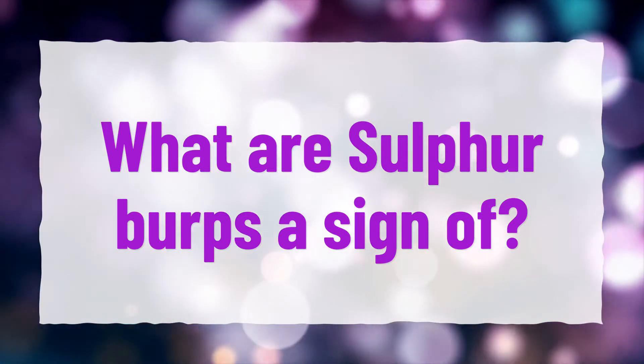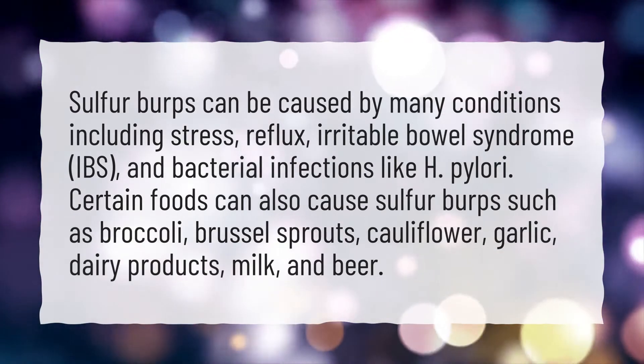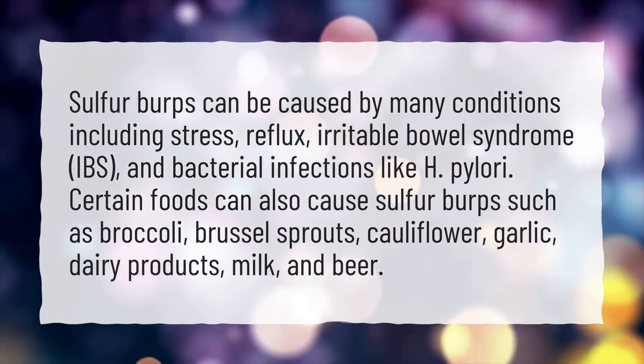What are sulfur burps a sign of? Sulfur burps can be caused by many conditions including stress, reflux, irritable bowel syndrome (IBS), and bacterial infections like H. pylori.